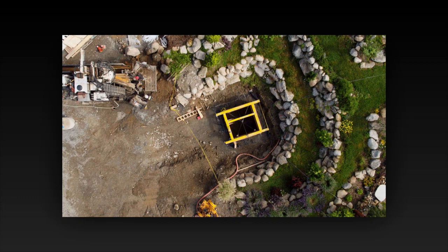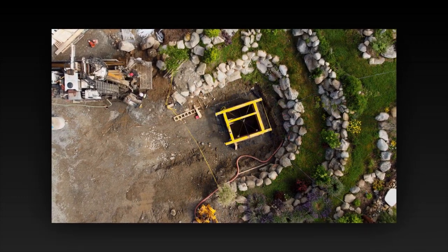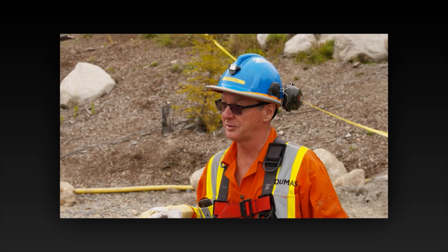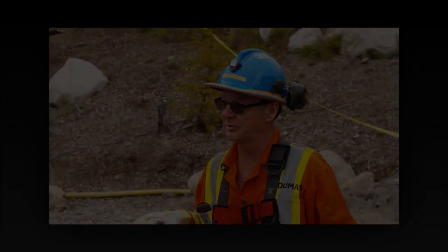Beside him stands his brother Marty, his brow furrowed in contemplation. Together they have braved storms, faced countless obstacles, and defied the odds in their quest to unlock the island's mysteries. As they prepare to embark on their most daring venture yet, their resolve has never been stronger. As the first light of dawn breaks over the horizon, the team sets out across the rugged terrain of Oak Island, their footsteps echoing through the silent forest. With each passing moment the tension mounts, for they know that every step brings them closer to the answers they seek.